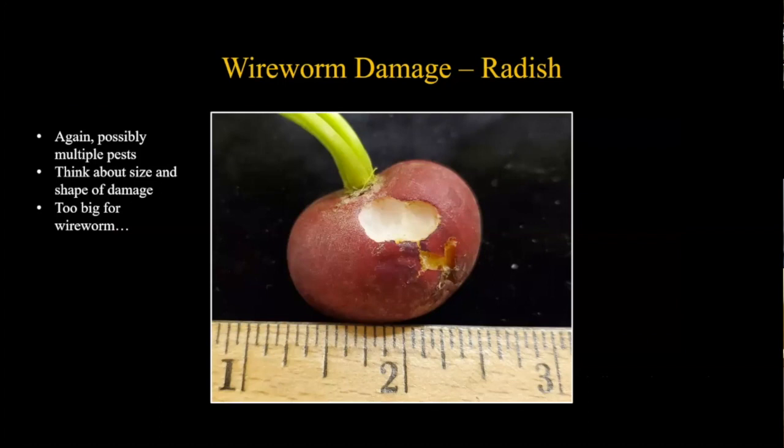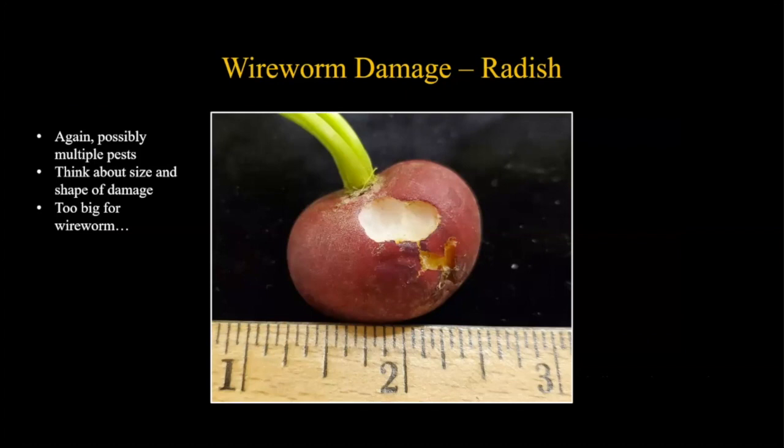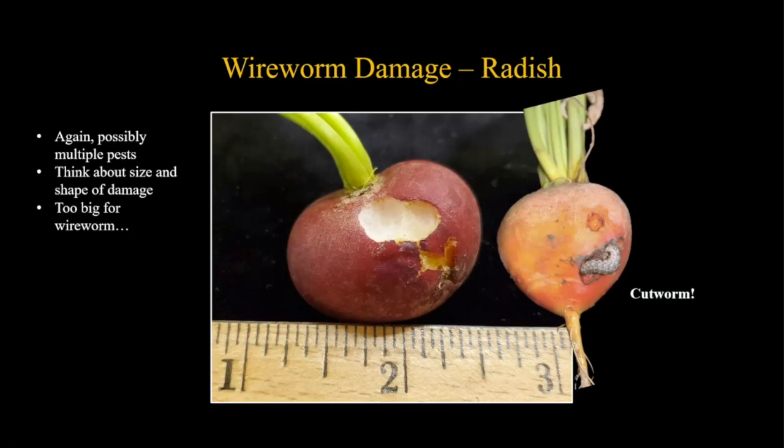One more radish example: some damage might look a little too big to be a wireworm. You have to think about the size and shape of the damage. This was most likely a cutworm or some caterpillar pest, because these will actually go down into the soil and feed on radishes and beets. So if the damage looks too large for a wireworm, it's likely a lepidopteran pest.